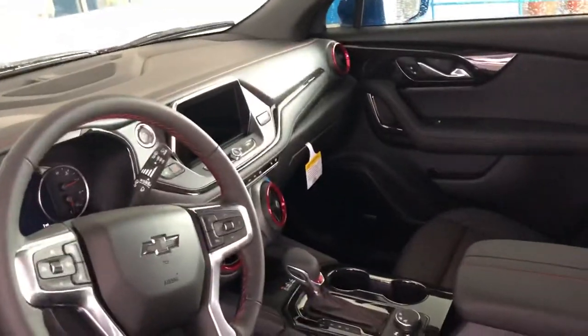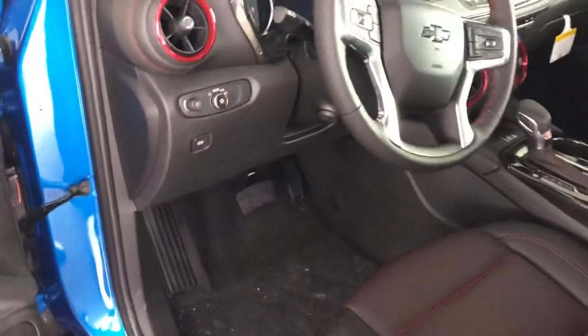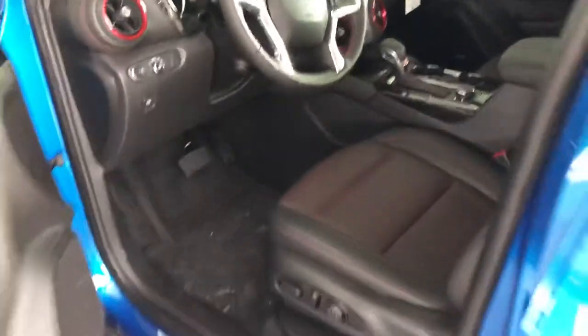A beautiful car. 8 inch touchscreen display, steering wheel controls, voice controls. It's got everything — the premium Bose sound system. This vehicle's got it all. The most loaded SUV you can get in America for 2020.